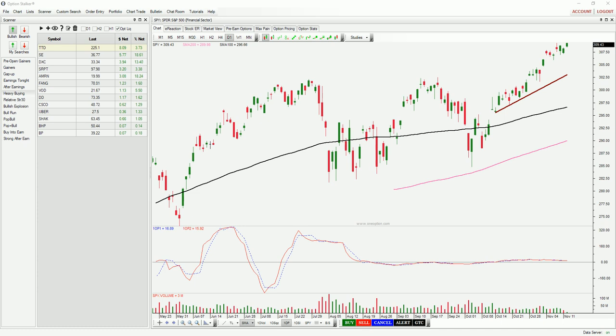Good morning traders, it's Tuesday, November 12th. We're about a half an hour into trading. We've got the market moving higher. You can see here we broke through that double top at 3.02 on the SPY. We've been floating higher on light volume, low level of conviction.